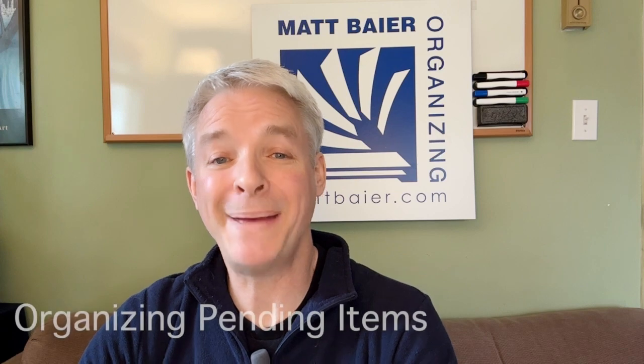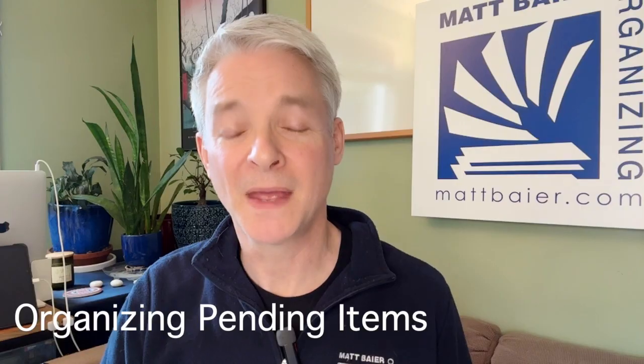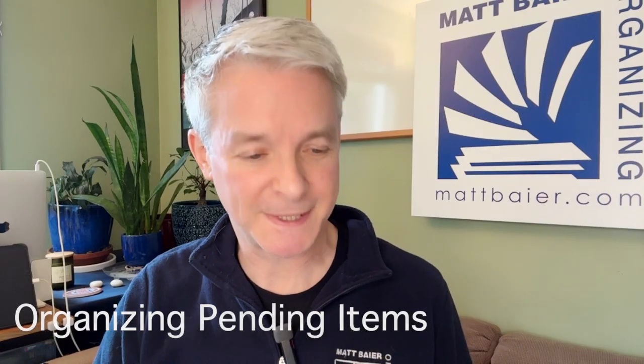Hi, I'm Matt Beyer of Matt Beyer Organizing with Organizing Pending Items. One of my YouTube followers writes: What do you recommend for borrowed stuff you need to return to a friend or family member you don't see very often?